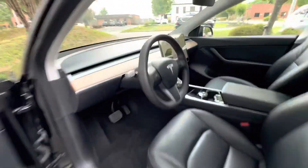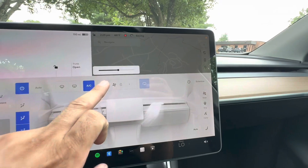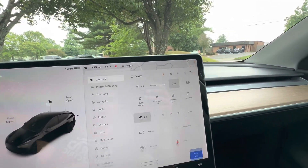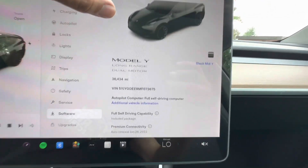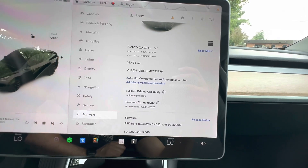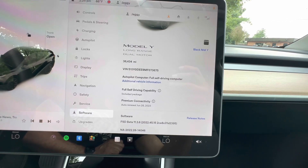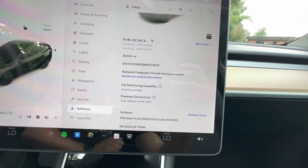Let's take a look at the dash real quick. Got the AC going — it's about 88 degrees here today. I do have control of this car in our company app, so we do have the Full Self-Driving that will transfer over to you. You've got Premium Connectivity, a 30-day trial, and you can see we've got 36,000 miles on this car.